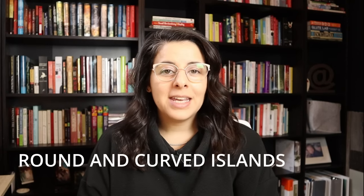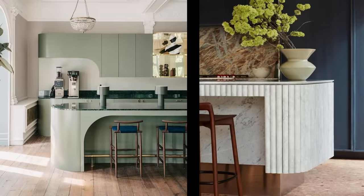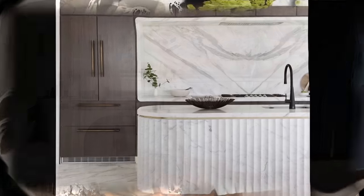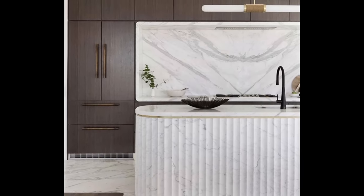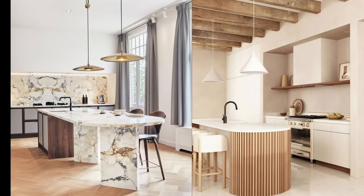The next trend is round islands. I believe I talked about this in a curved video before, but we're seeing these curved island details. We've been talking about this for a while, but it is becoming more and more popular and we're seeing it more and more often — I'm even seeing it in commercials now. Trends often start online, in magazines, or on TV before they filter down into everyday homes because of cost, but we are going to see that trend build and get more and more popular.